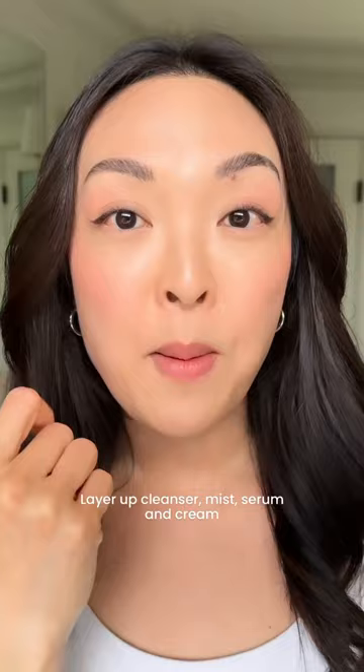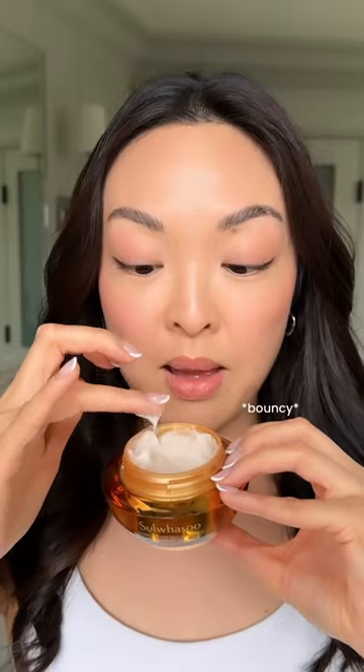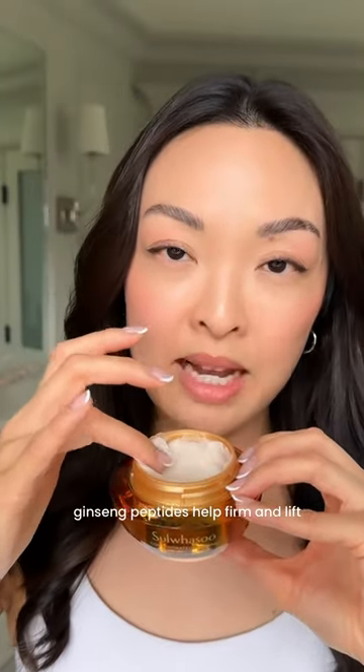If you haven't heard of skin flooding, get ready for this. Layer up with your cleanser, mist, serum, and then finish off with the Sulwhasoo Ginseng Renewing Cream. Look at that bounce — it's light, hydrating. The ginseng peptides also help protect your skin and keep your skin firm and lifted. Get some of these tips into your routine.